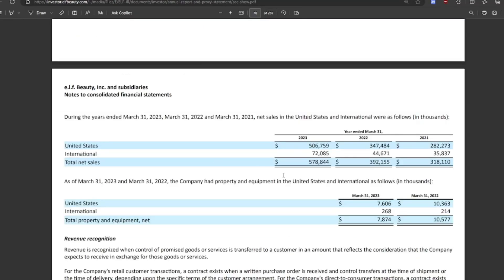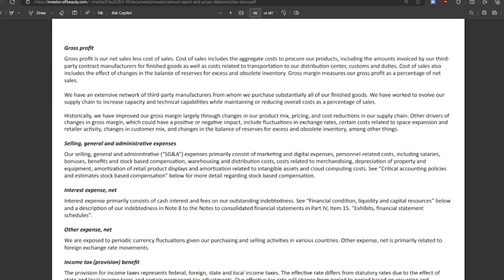Looking at their investor slides, they make most of their money from the United States — $506 million from the US — and their international sales are not very large yet, but they are growing. They also use third-party manufacturers, likely in China, and basically put their brand name on the product and sell it.